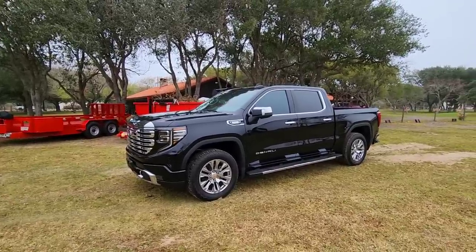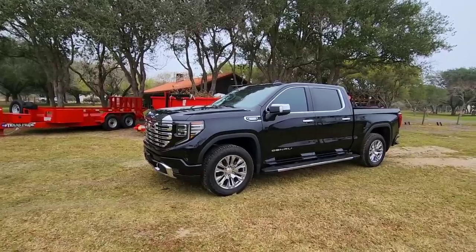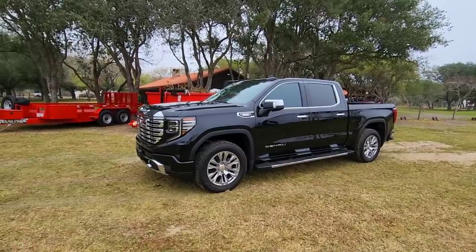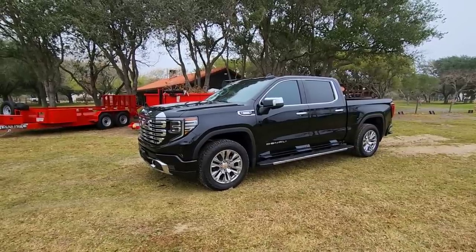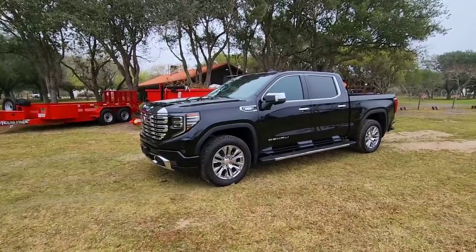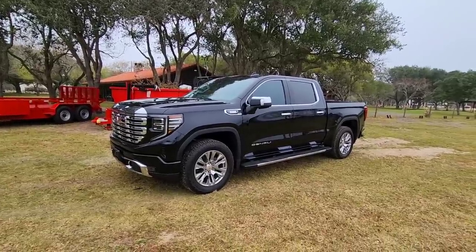Let's first talk about the power plant under the hood. Most people who have been following the three-liter Duramax realize that the engine in this specific truck is considered the second generation of the three-liter inline-six Duramax diesel. The specific one in this truck is called the LZ-0 engine. It's supposed to be enhanced, with greater oil capacity and several other improvements.